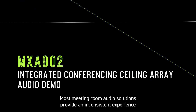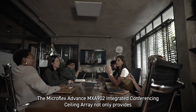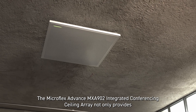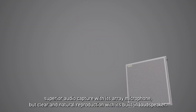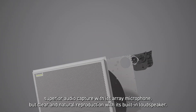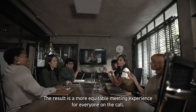Most meeting room audio solutions provide an inconsistent experience, where some people sound okay, but others are barely intelligible. The MicroFlex Advance MXA902 Integrated Conferencing Ceiling Array not only provides superior audio capture with its array microphone, but clear and natural reproduction with its built-in loudspeaker. The result is a more equitable meeting experience for everyone on the call.